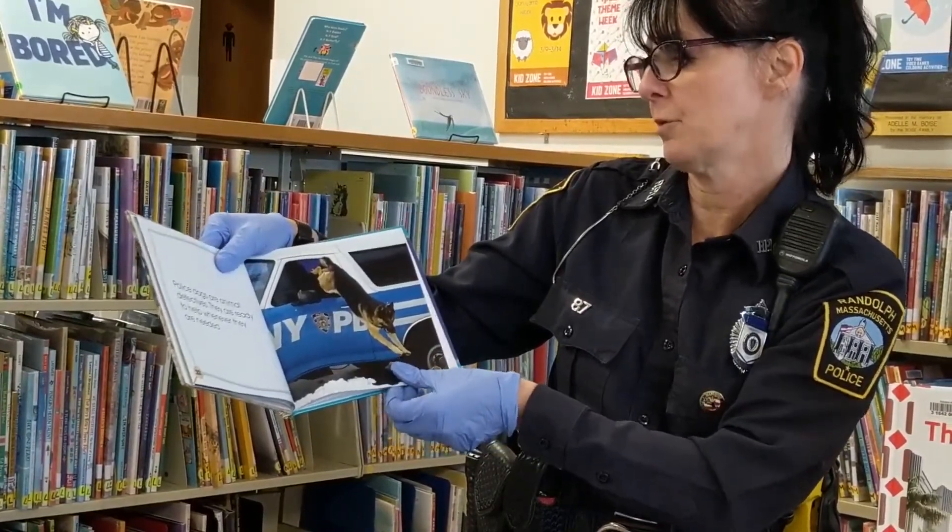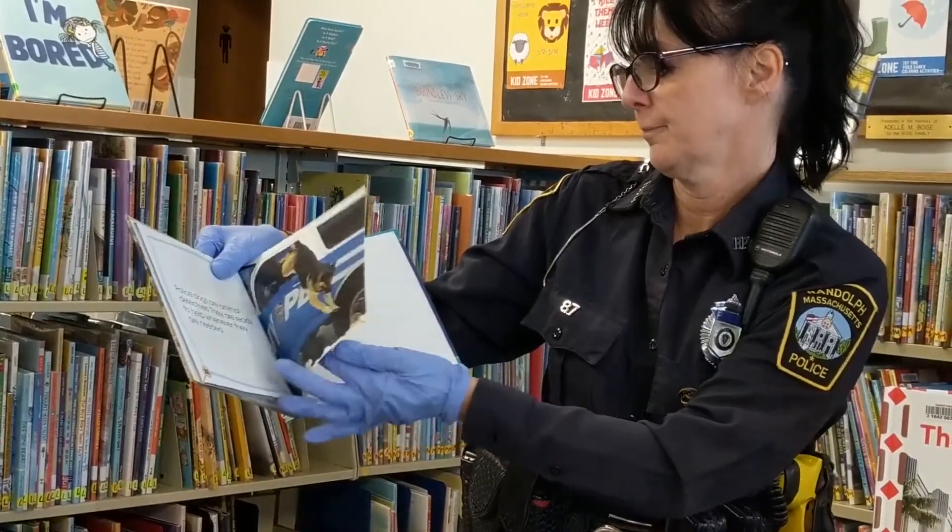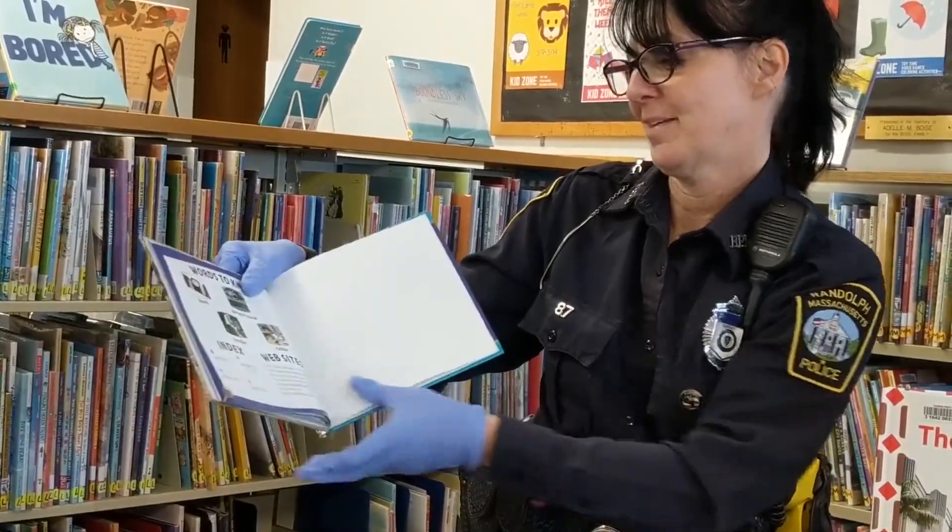Police dogs are animal detectives. They are ready to help whenever they are needed. The end.